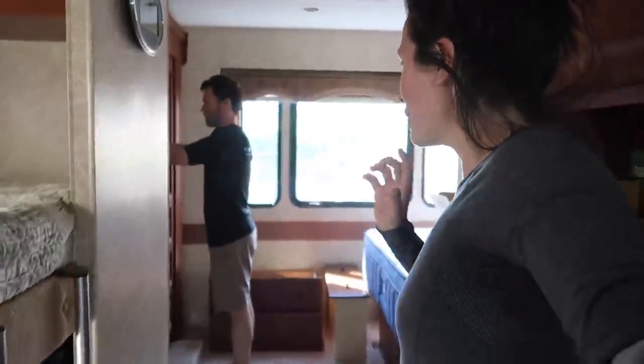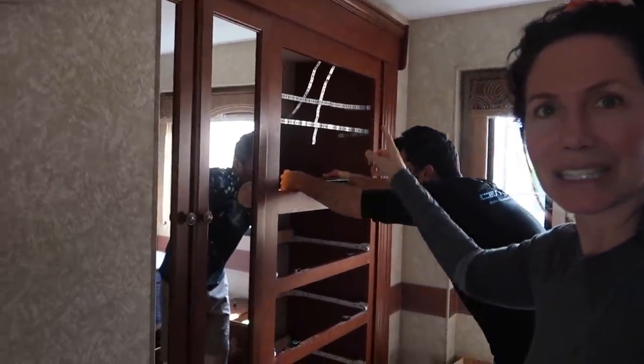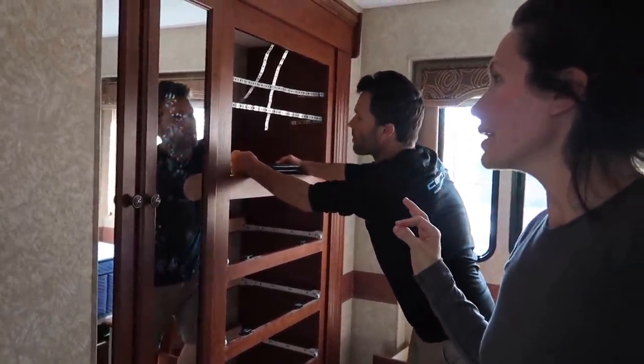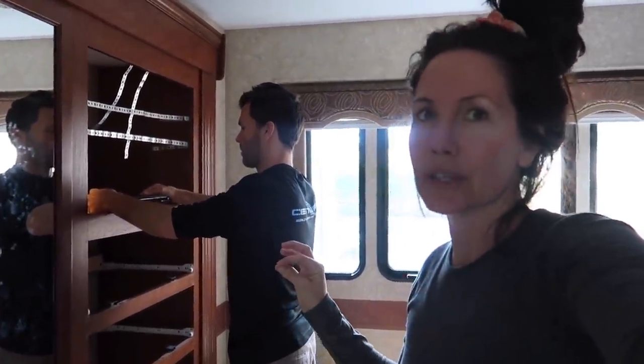The TV in the master was broken, so we had to find a special TV that fit this space because it's like a cutout. We wanted a DVD player too — it's a smart TV, but we want a DVD player for when we're boondocking or in places where we don't have power or service.